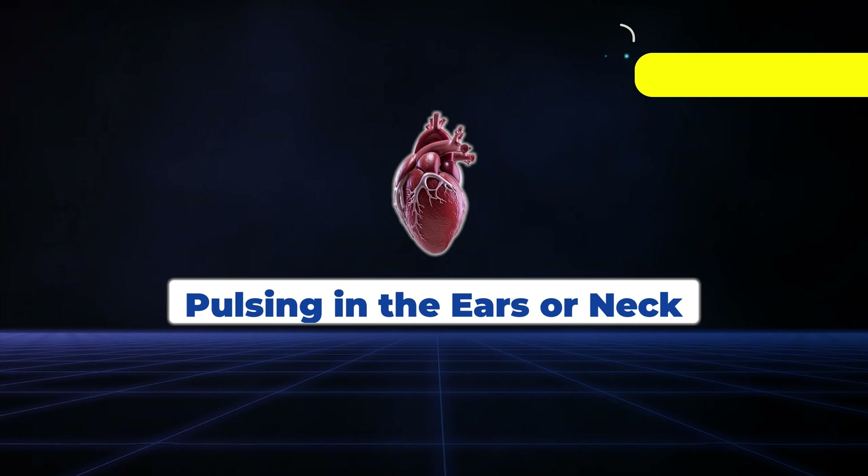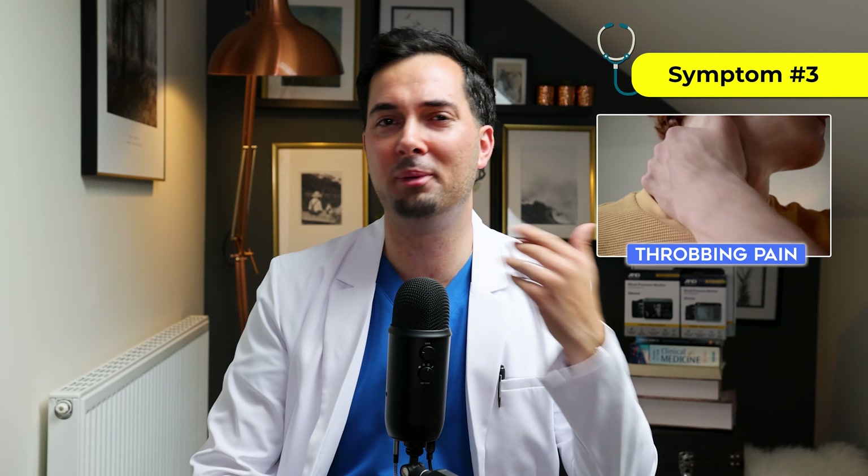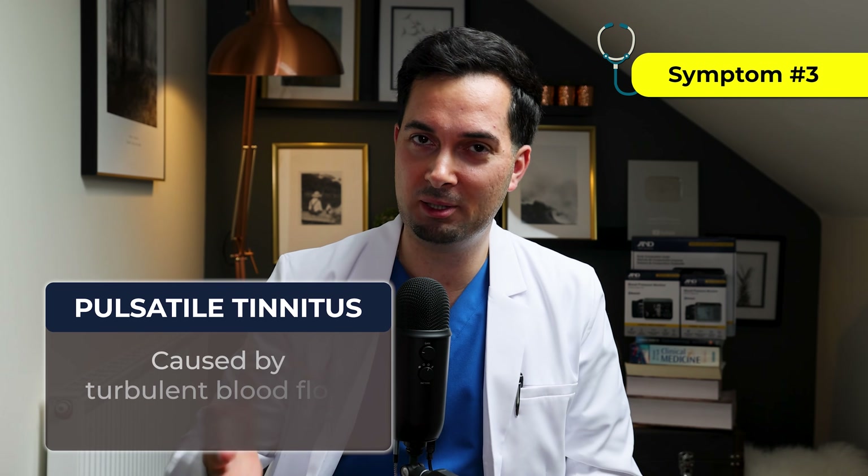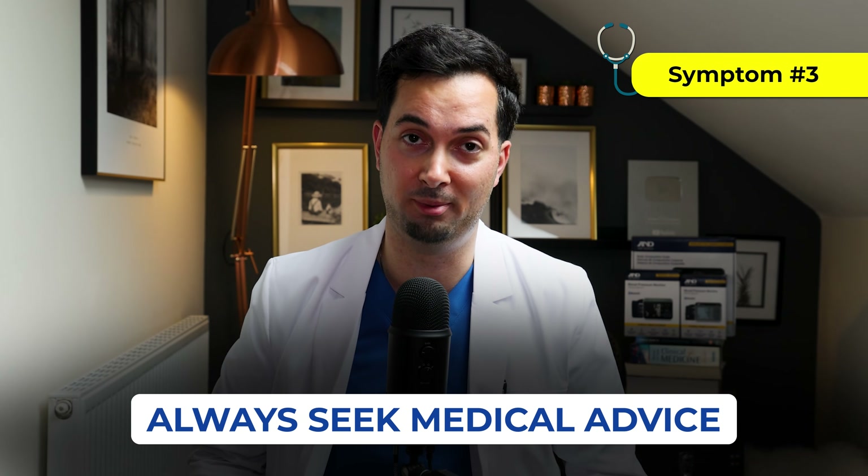Symptom number three: do you ever hear a pulsing in one ear or a throb in your neck? This can sometimes be a sign of pulsatile tinnitus, caused by turbulent blood flow from damaged arteries. It's not always from blood pressure, but if you're noticing this, it's always a good idea to speak to your medical provider about it.